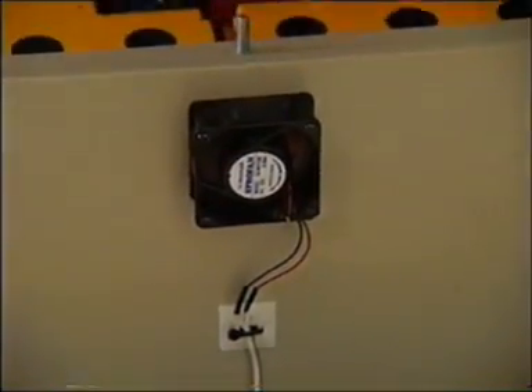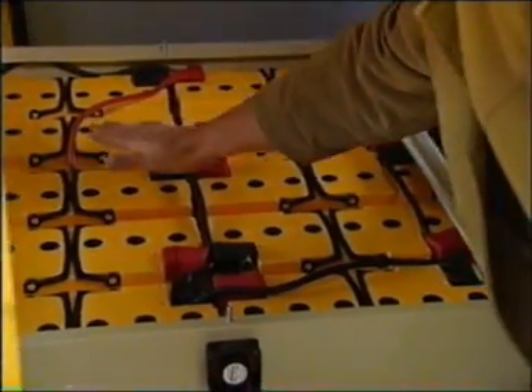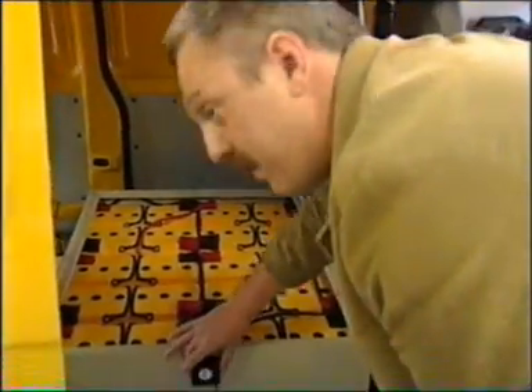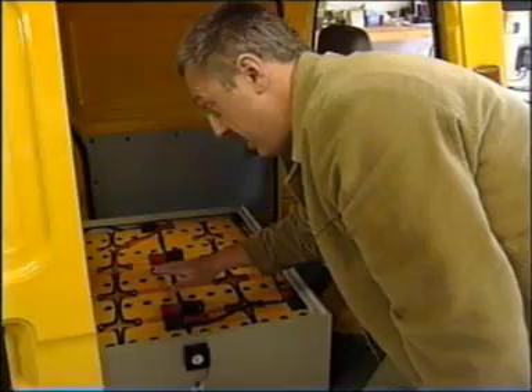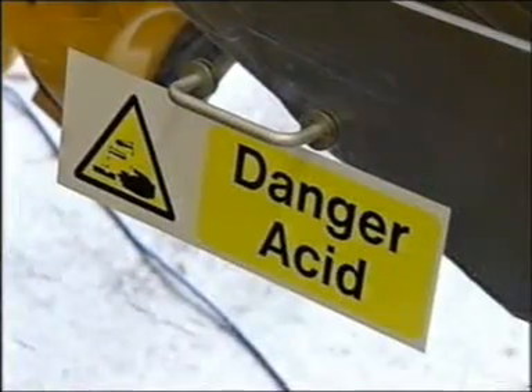We have the batteries in this large box and the idea is that air draws over the top of the batteries once the cover is on and is sucked out here. The reason for that is that batteries when they're charging — lead acid batteries that is — they give off hydrogen and oxygen gas which can form an explosive mixture.